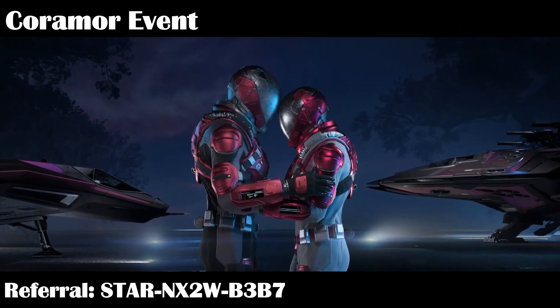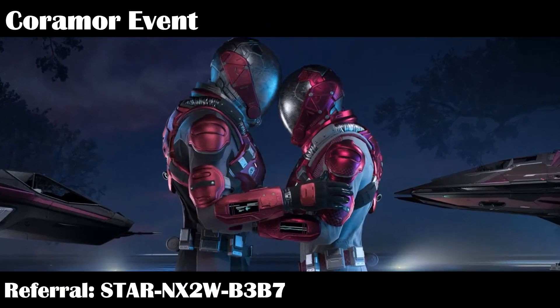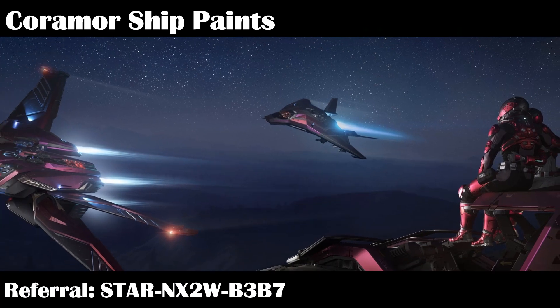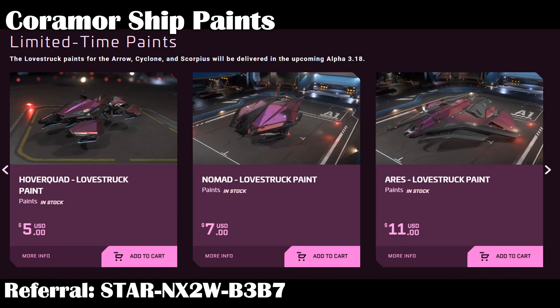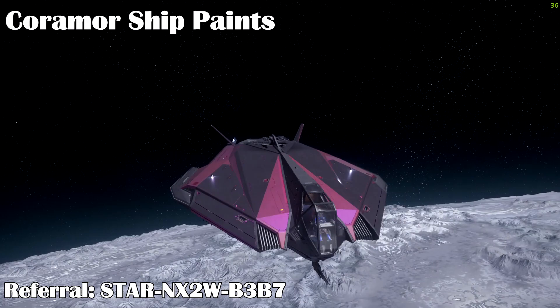February is also the month for Coromor, which is like a romantic Valentine's event where citizens get gifts and cards for loved ones or travel to romantic destinations together. To this end, there are some pink paints for ships and vehicles such as the Arrow, the Cyclone, the Scorpius, the Hover Quad, the Nomad, and the Ares. They are shiny metallic pink paints that actually look pretty nice.